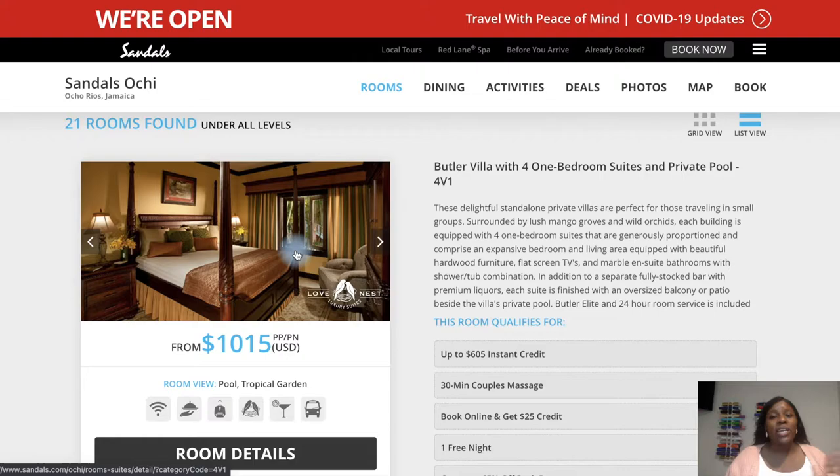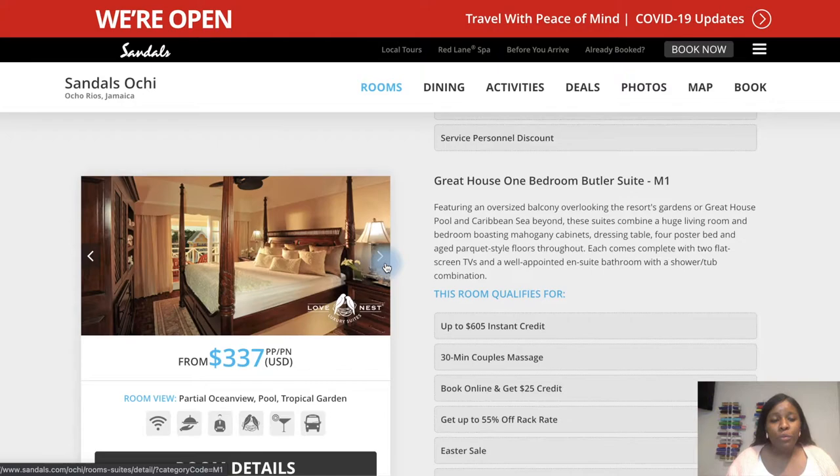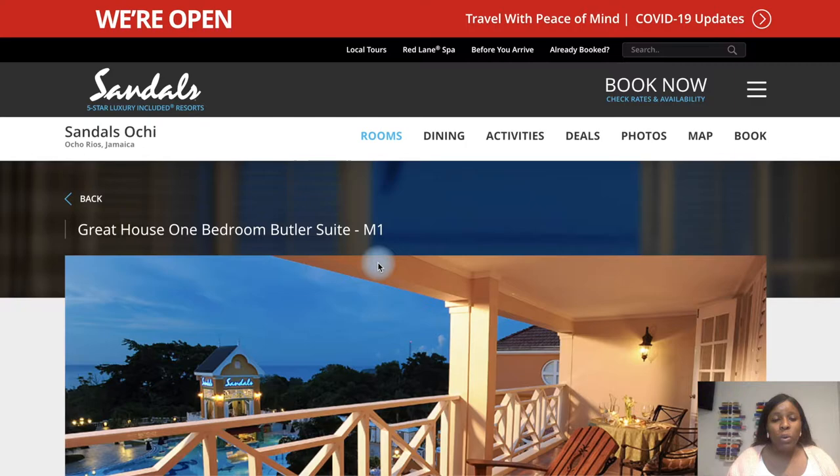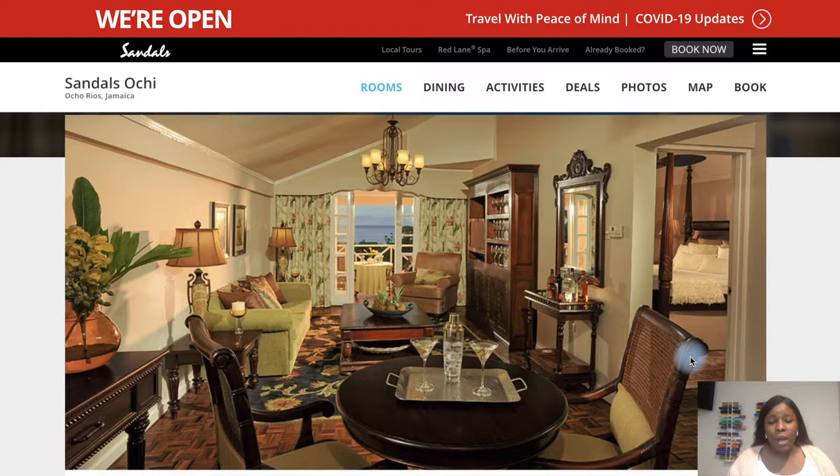Your butler can make reservations for the spa, excursions, photo shoots, and different restaurants, and coordinate your entire schedule. Anything you could ever want, your butler will do. These are all the butler suites available, and the website will show you the different credits you can receive and pictures of the rooms. If you click on, say, the Great House one-bedroom butler suite, it shows an overview of the pool, the balcony, and you can scroll through pictures of the room — beautiful.